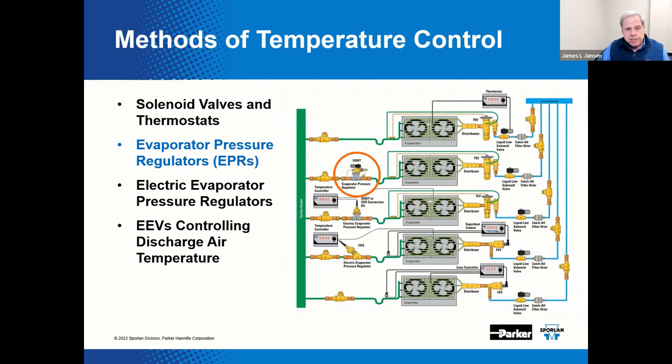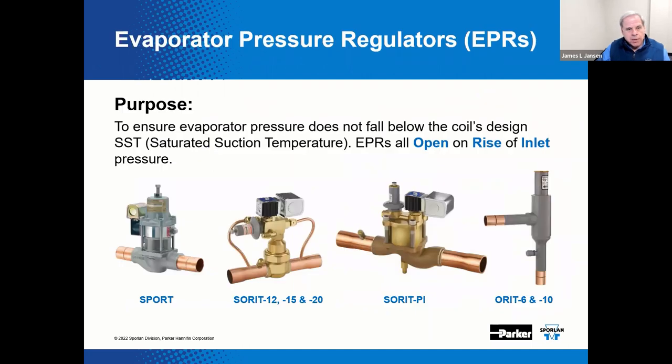When evaporator load increases, this type of valve will open on a rise of inlet pressure above the set point of the mechanical EPR. There are many different types of evaporator pressure regulators available. The options include direct acting valves with standard adjustment ranges and fitting options, externally piloted valves, and internally piloted valves. Both piloted types provide more capacity and include additional features compared to the simpler direct acting versions.